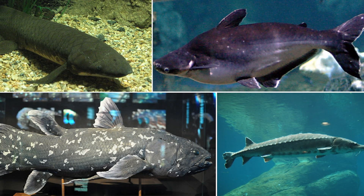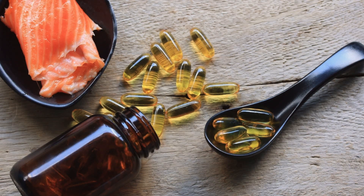Over 28,000 different bony fish species have been discovered, which is the most amount of species discovered in all vertebrate classes. These fish can be used for food and medicine, such as cooked salmon, or the omega-3 they contain, which helps prevent heart attacks and improves good cholesterol overall.